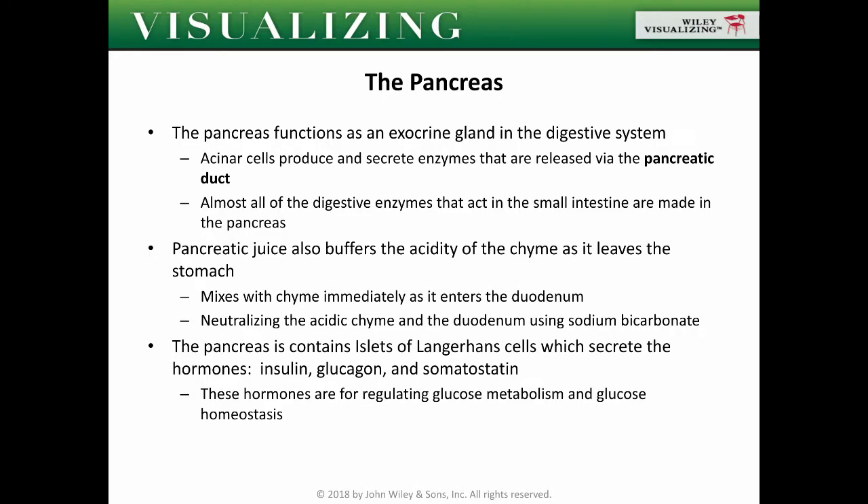Almost all of the digestive enzymes that act in the small intestines are made in the pancreas. So you have the chymotrypsin, the trypsin, the pancreatic lipases, and pancreatic amylases, all produced in the pancreas.